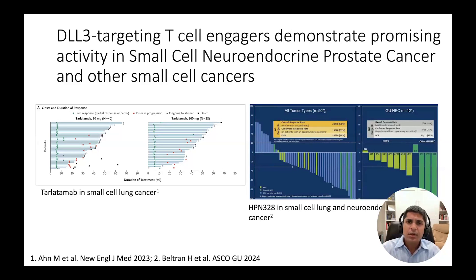One such agent, tarlatumab, demonstrated very impressive durable responses in small cell lung cancer, an analogous tumor type to NEPC, so much so that FDA approval is expected soon in this indication. In neuroendocrine prostate cancer specifically, we can see promising tumor shrinkage as shown in the figure on the right. There are now multiple follow-on trials of DLL3-targeting T-cell engagers in neuroendocrine prostate cancer that are underway as well as in the planning stage.